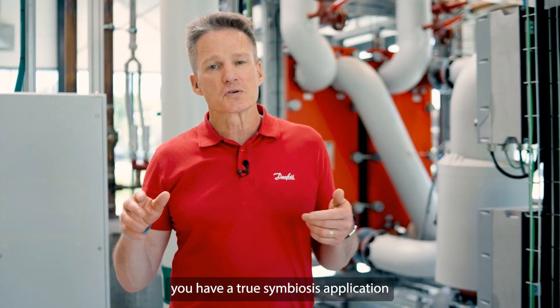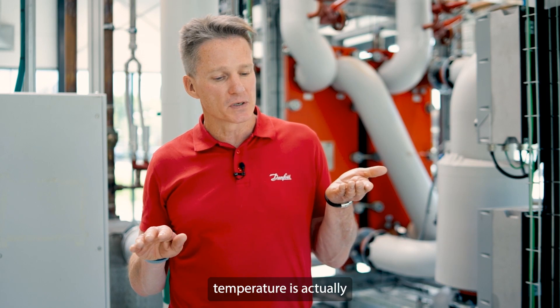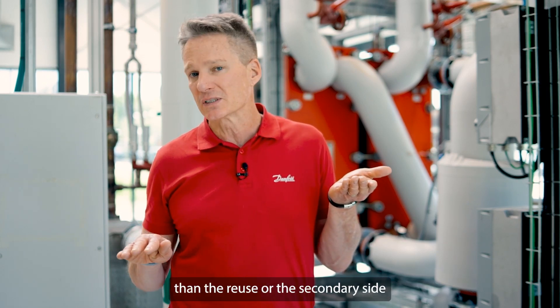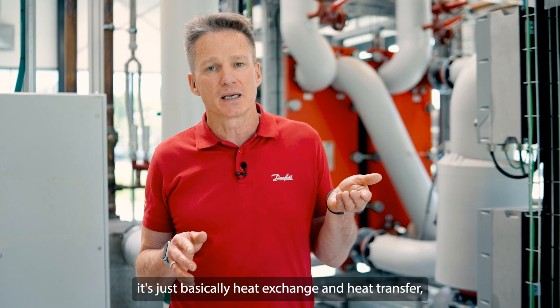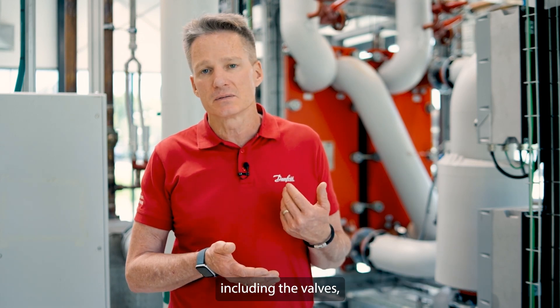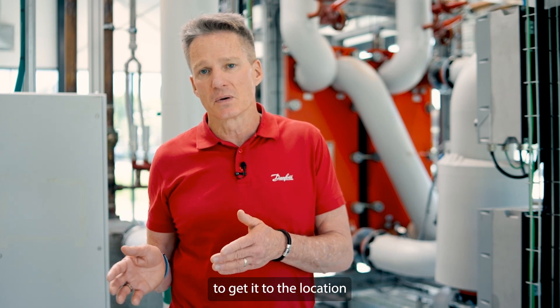Optimally you have a true symbiosis application where your heat rejection temperature is actually at a higher temperature or quality than the reuse or secondary side where you need to reuse it. In that case it's just basically heat exchange and heat transfer, and then the hydronic system components — including the valves, the controls, the heat exchangers, etc. — to get it to the location where it's needed.